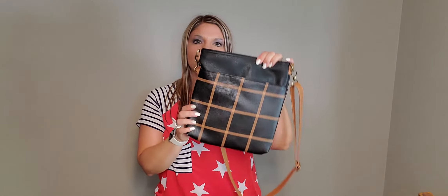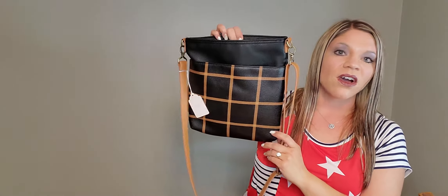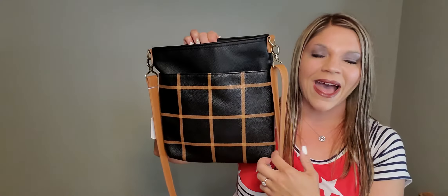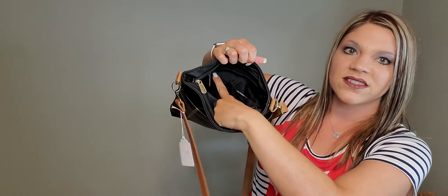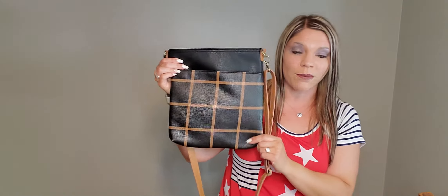Next we're going to look at a couple more purses and totes. This is our Organizing Shoulder Bag Limited — retails for $58, on the sale for $34.99. This is the Caramel Windowpane Plaid, which is actually black and caramel — just beautiful. The strap can be worn crossbody or cinched up as a shoulder bag. There's a nice pocket here, and I love the cell phone pocket on the backside so you always know where your phone is. It opens up nice and wide with a zipper pocket and a couple of open pockets inside, plus a zipper closure on top to keep everything safe.